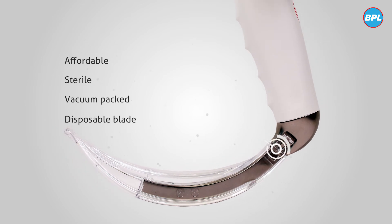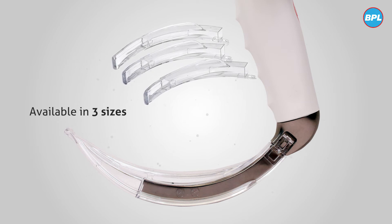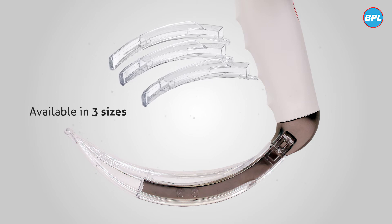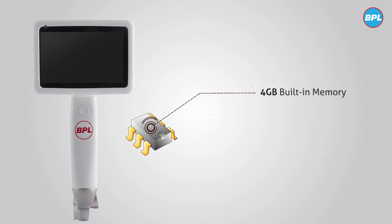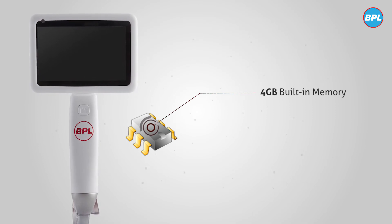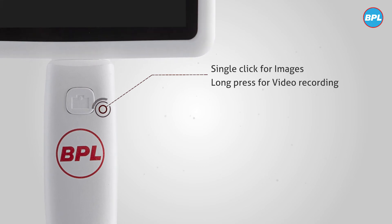The affordable sterile vacuum-packed disposable blade connects securely to the video laryngoscope handle. The disposable blade is designed to aid in endotracheal tube placement and eliminate the risk of cross-contamination.